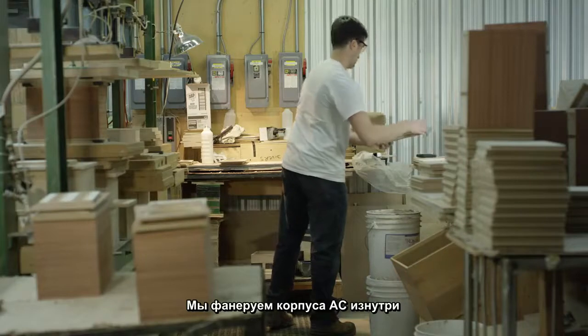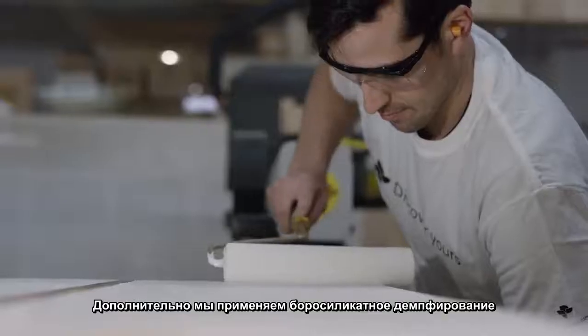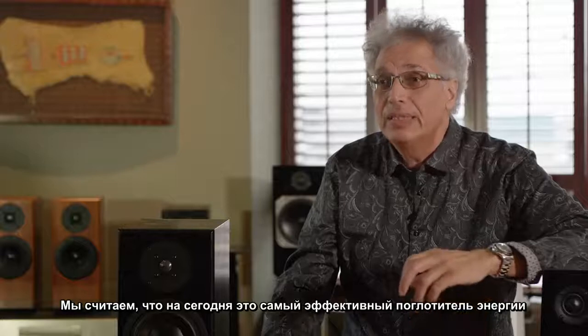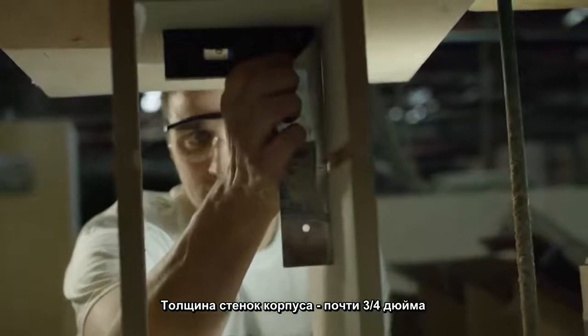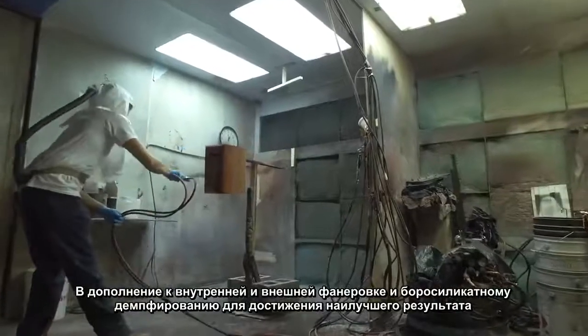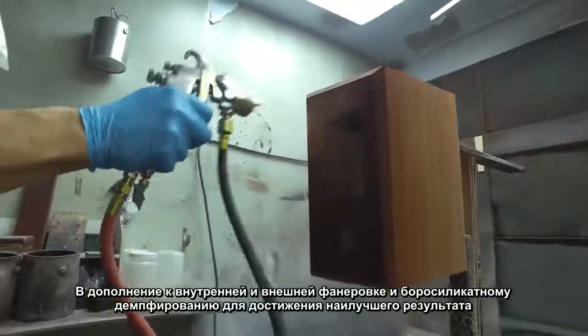Internally, we even veneer the cabinets. The cabinets are also externally veneered on the wood products. We additionally apply a coating called borosilicate dampening — we believe it still is the best energy dissipator for this particular use. Internally, we also assimilate a full plane cross brace between the tweeter and the woofer. The cabinet walls are close to three-quarter inch — we wanted this cabinet to be incredibly stiff, with all the benefits of internal and external veneering, and for the borosilicate to fulfill its role to the utmost.